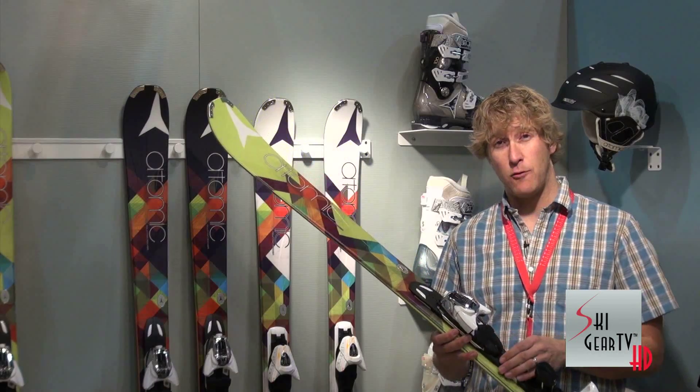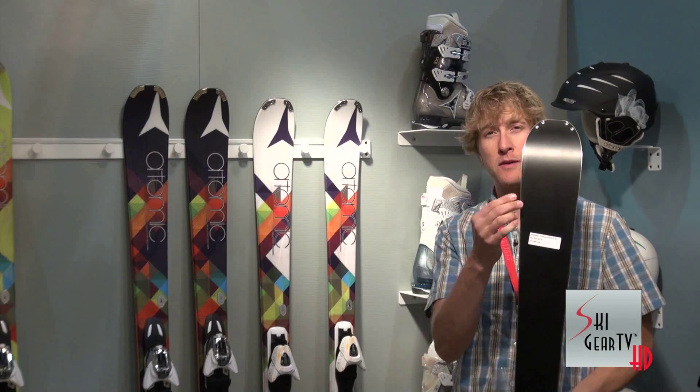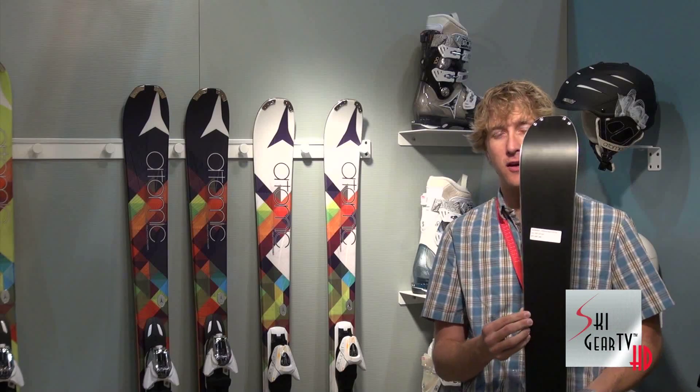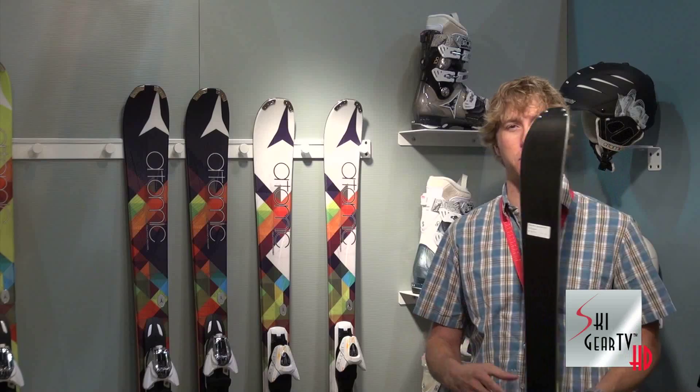Full step-down sidewall construction in an amazing V-shape that makes the ski really versatile — almost 20 millimeters of taper from tip to tail. It makes for effortless entry into the turn and really easy to drift or dump speed when you're done.